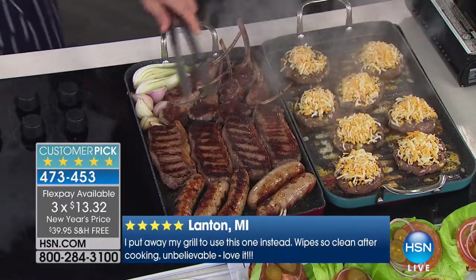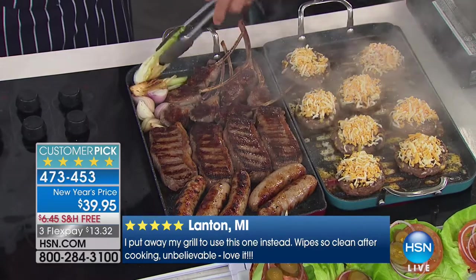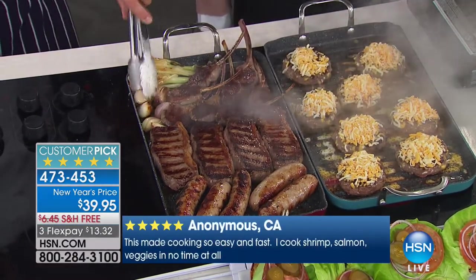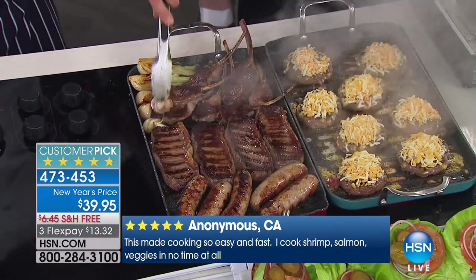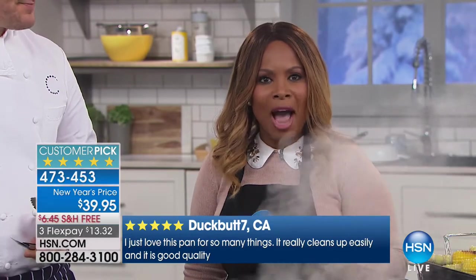We're offering our number one best-selling grill pan at a New Year's Eve price — it's on sale with free shipping. It's on three credit card payments of thirteen dollars and 32 cents. If you use your HSN card you've got a chance to get this for less than ten dollars. We're opening up our testimonial talk line for the final hour with Chef Curtis Stone, right off the heels of a record-breaking day yesterday.